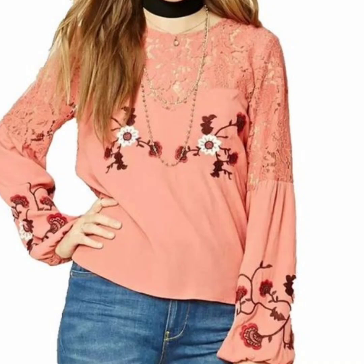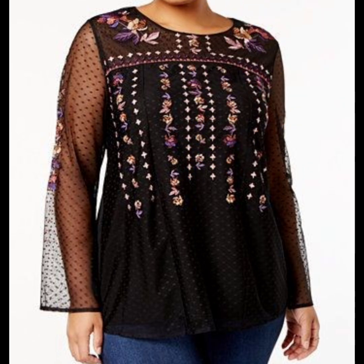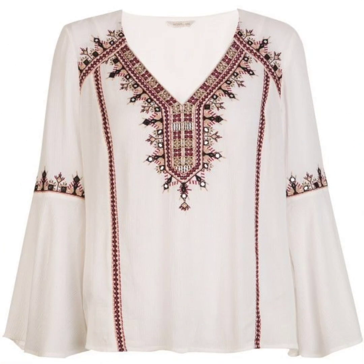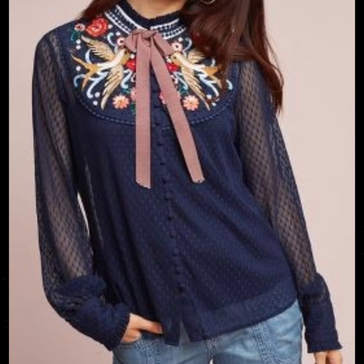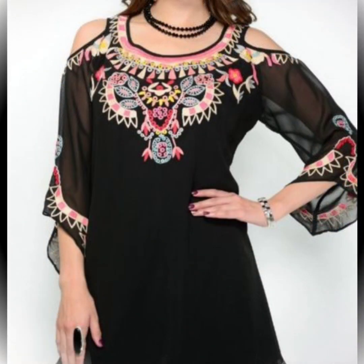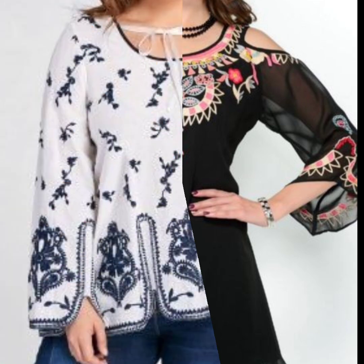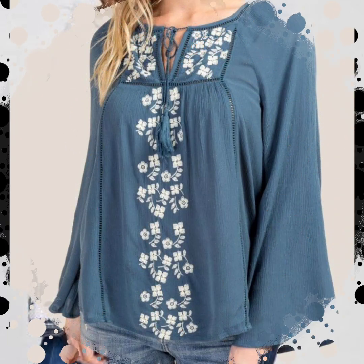Welcome back to my YouTube channel, My Fashion Studio. I hope you are doing well. This video is very stylish and very amazing, just for you. You can get different amazing designing ideas in this collection — women embroidered shirts, blouses, and tunic top designs. I hope you like this video.